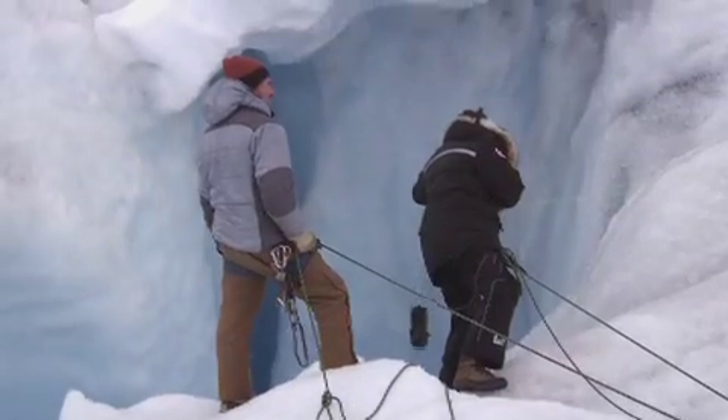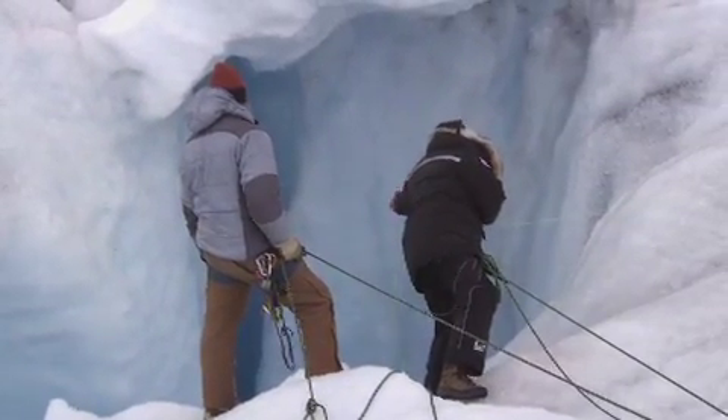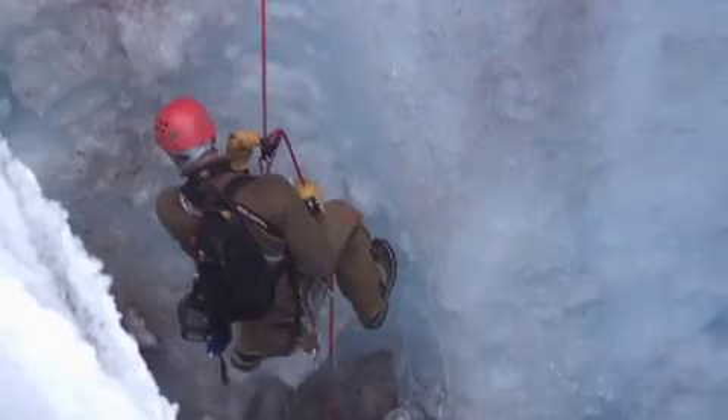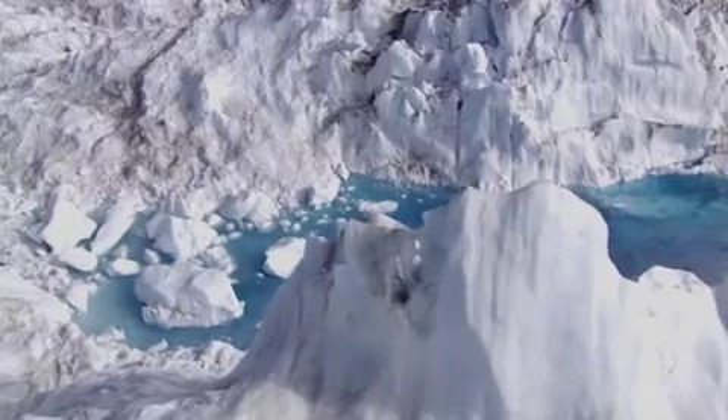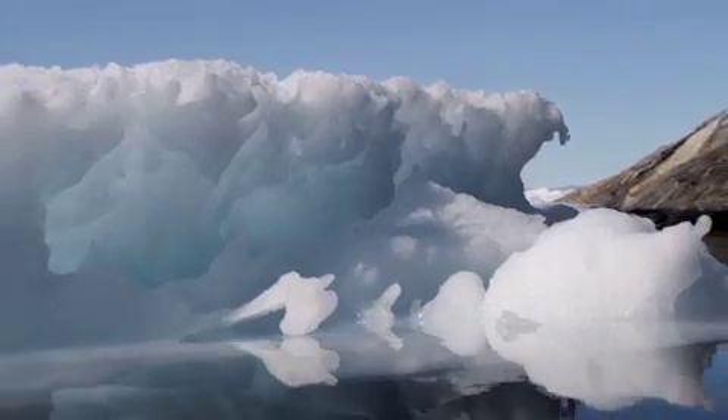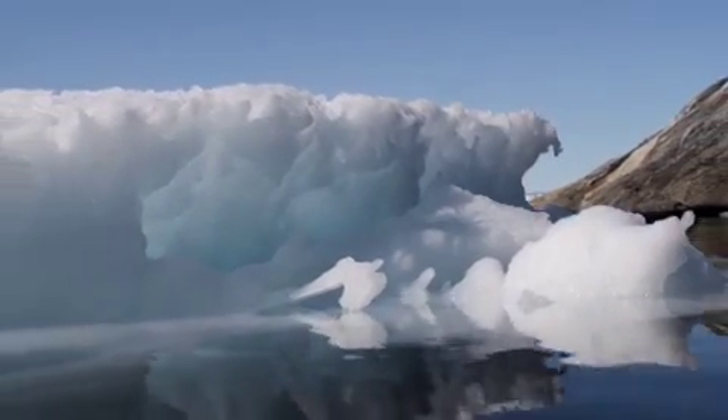Over the years scientists have utilized many different measuring methods in order to obtain knowledge about the amount of ice and meltwater that leaves the bedrock. And all these methods tell one and the same story: the ice mass is decreasing faster than ever observed before.